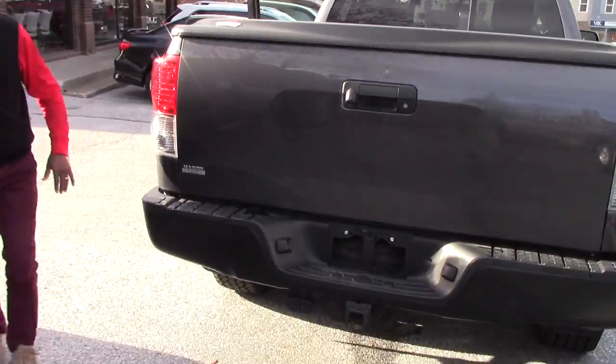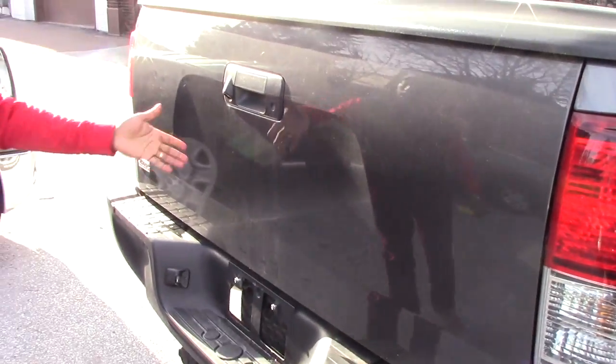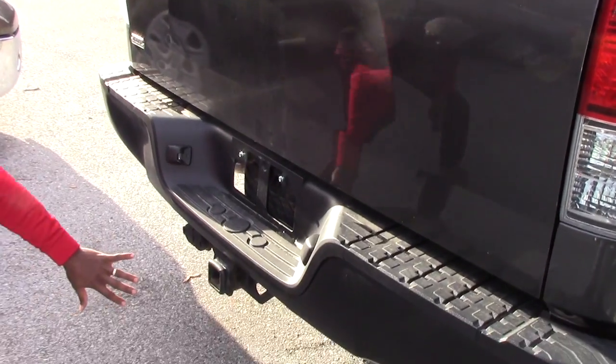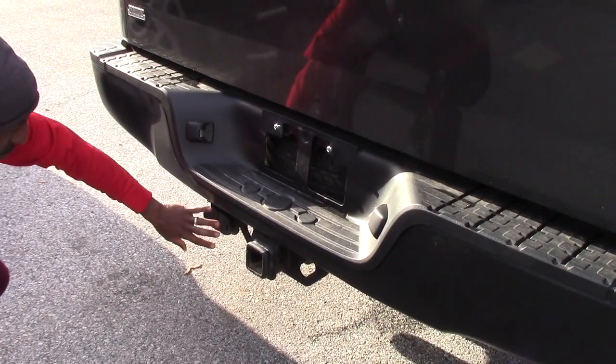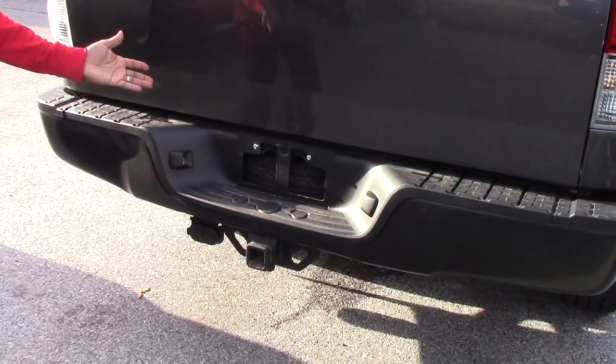Everything is pretty clean, so we have your key to access inside. Pre-cleaned backup camera, towing package right here. You have two ways to connect your trailer also. The spare tire is brand new.